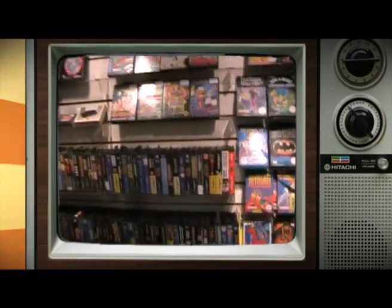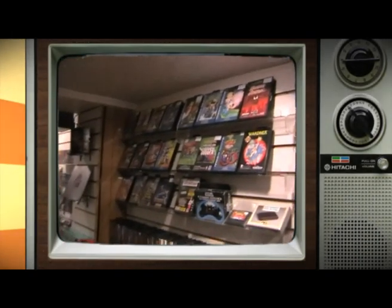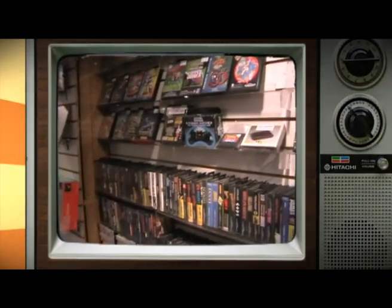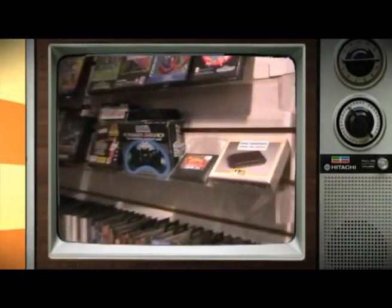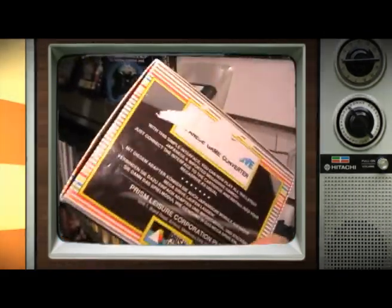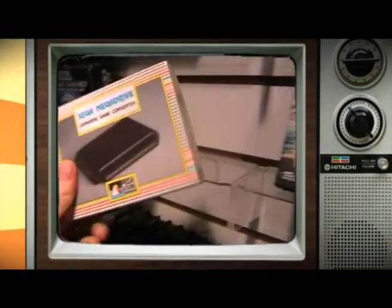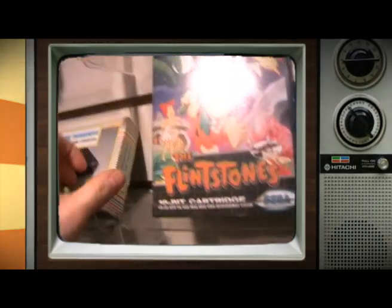Across to our biggest section, which is the Sega 8-bit and 16-bit section. On the top half we've got all the Mega Drive games — most of the better titles along the top. That's a Japanese converter there — you don't often see them, especially not in their box. How much is that, Martin? That's only £5 — a fiver for a Mega Drive converter. That's a really good price.